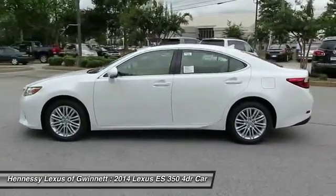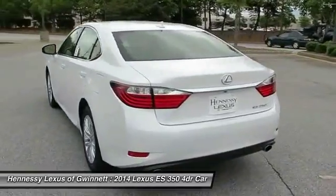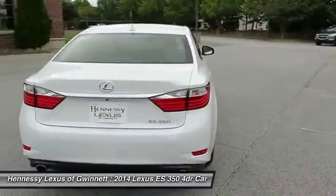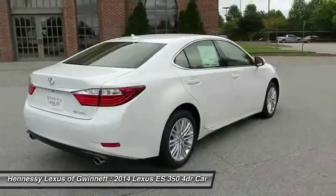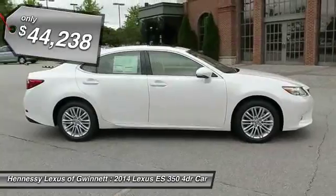A 3.5 liter V6 engine propels the ES from 0 to 60 miles per hour in 6.8 seconds. And the countless standard interior features transport you to a new level of luxury and convenience, and is priced below $45,000.